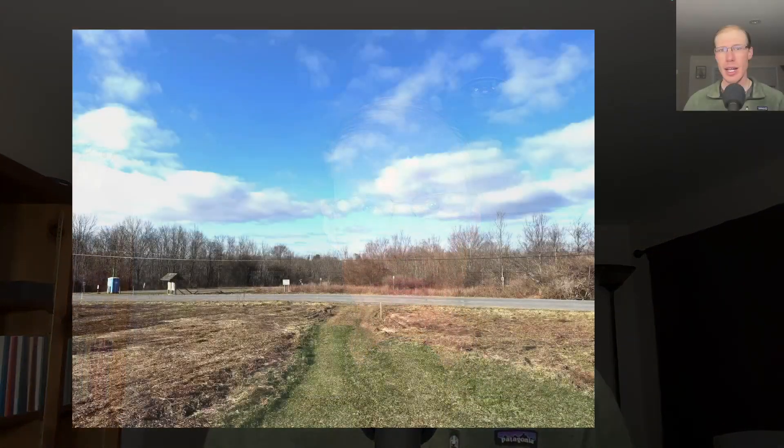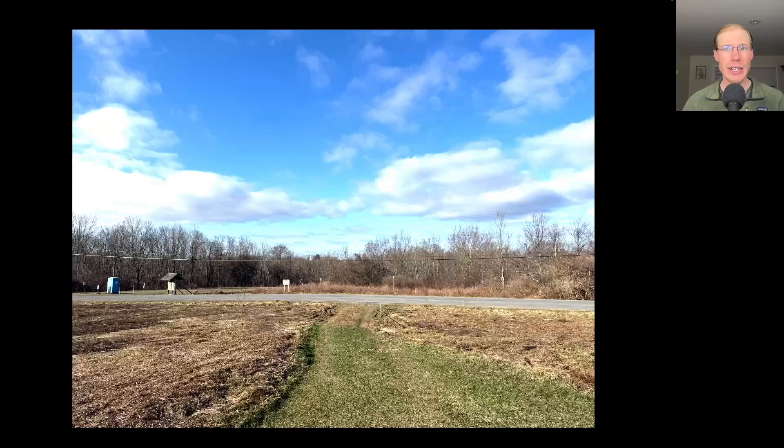Hey everyone, this is David Brown with the migration update for March 23rd, 2025 from the Derby Hill Hawk Watch. We had wild winds blowing in off Lake Ontario last night, but by the morning the winds had settled.